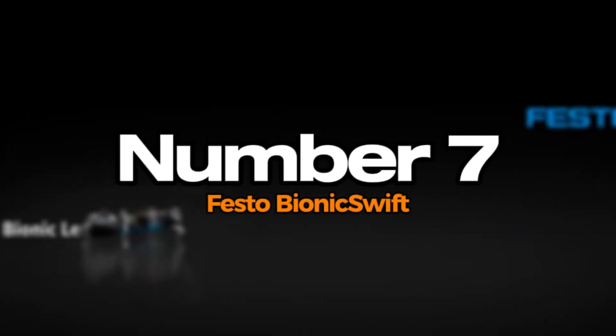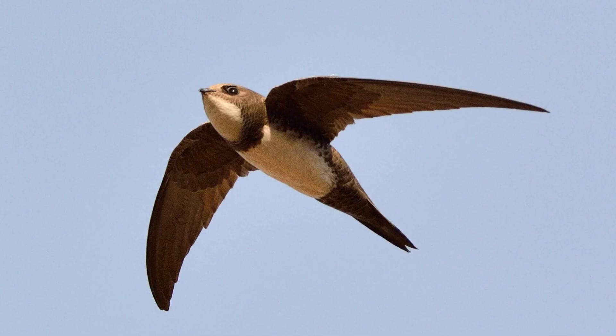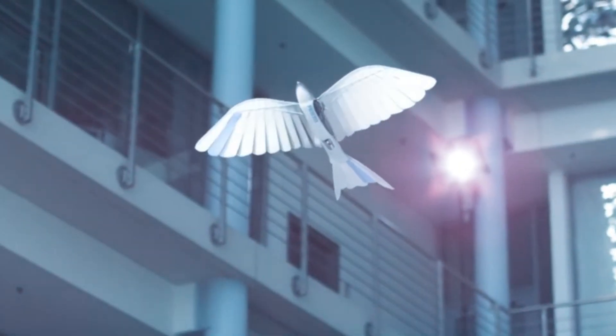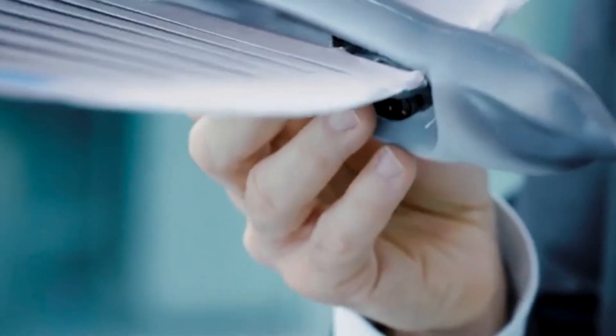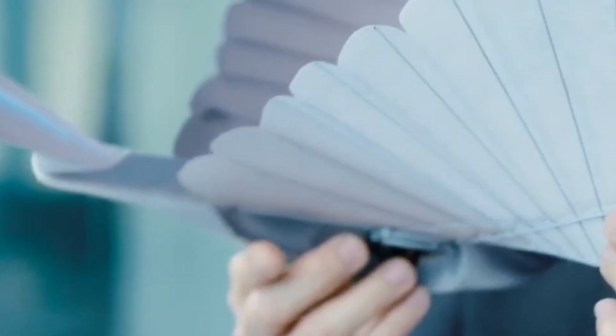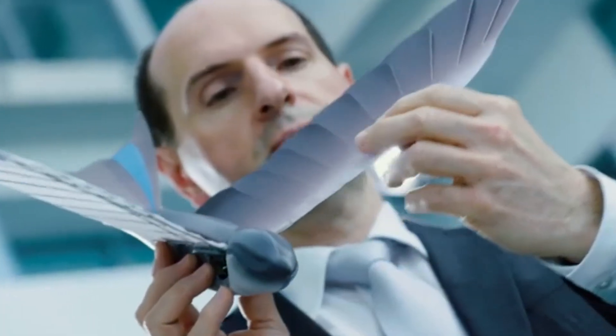Number 7: Festo Bionic Swift. The Festo Bionic Swift is a remarkable robotic creation inspired by the agile movements of birds, particularly the swift. Designed for aerial agility, it mimics flapping flight and demonstrates advanced maneuverability. With its lightweight structure and flexible wings, the Bionic Swift showcases the principles of bio-inspired design in robotics. Equipped with sensors for navigation, it can adapt its flight path in real time, responding to environmental changes.